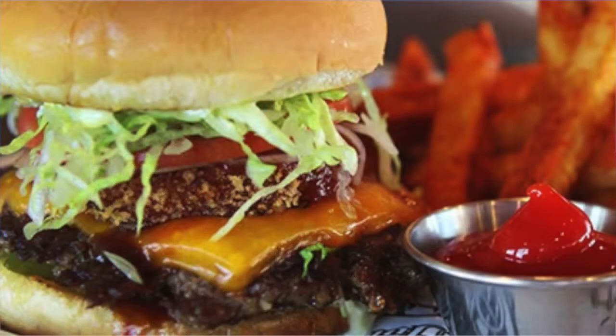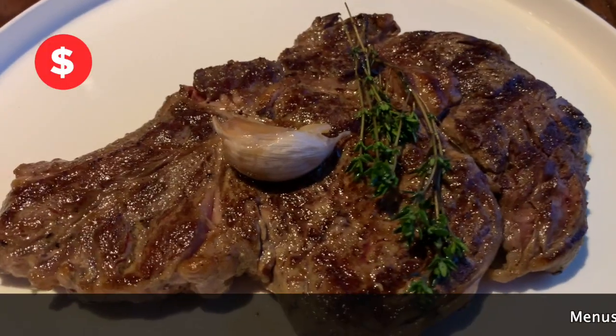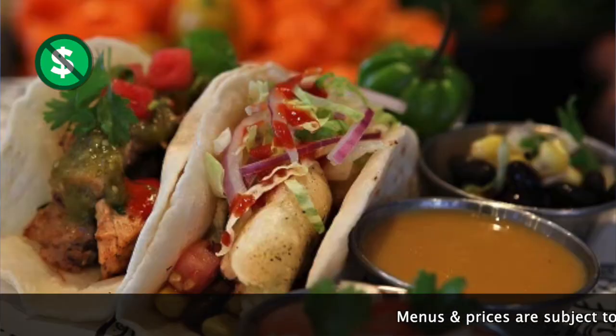Let's take a look at some delicious Carnival Breeze food and take a peek at all of the menus. Examples with a red dollar sign cost extra, but those with a green icon are included.